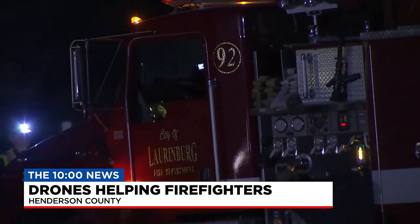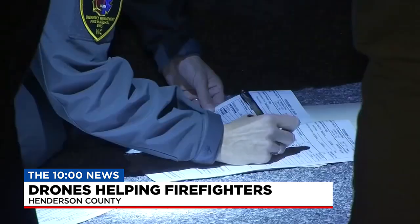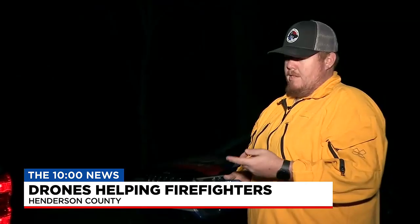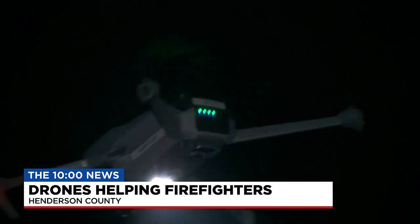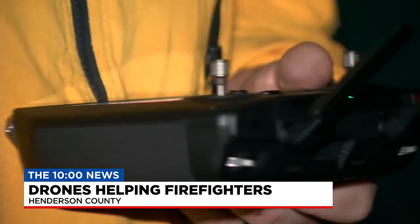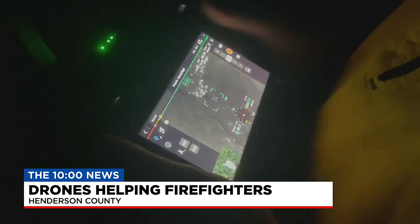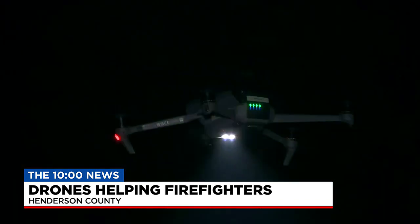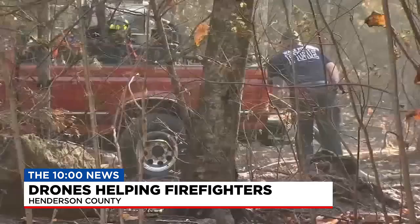Before 2018, firefighters in North Carolina would have to walk an entire containment zone to find hot spots. Now it can be done a thousand feet in the air. Drones are the biggest technological improvement they've had. The drone takes thermal pictures about every five seconds. Here's what they look like in real time — that's actually what they burned today. Each morning, those pictures are stitched together as a map and given to firefighters on the front lines.